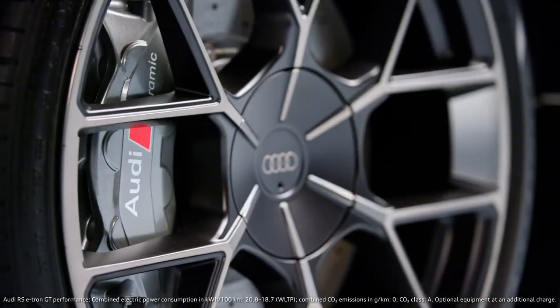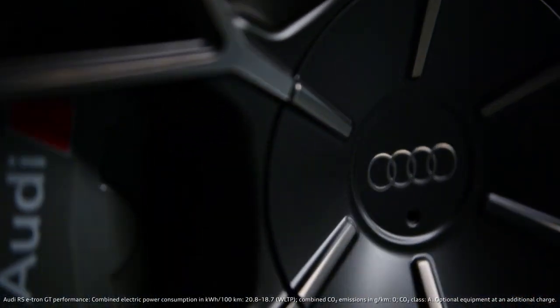Wheels are indeed extremely important for cars. They are like the perfect complement — like the perfect shoes.